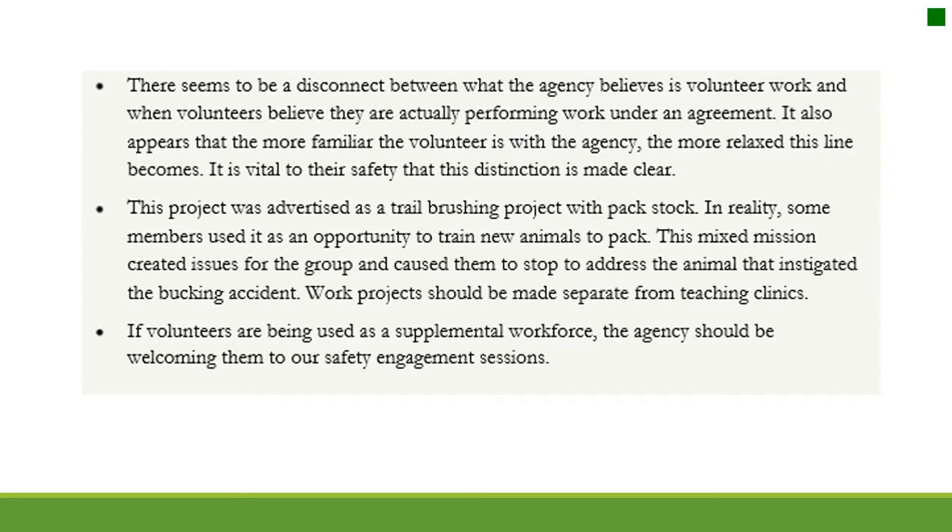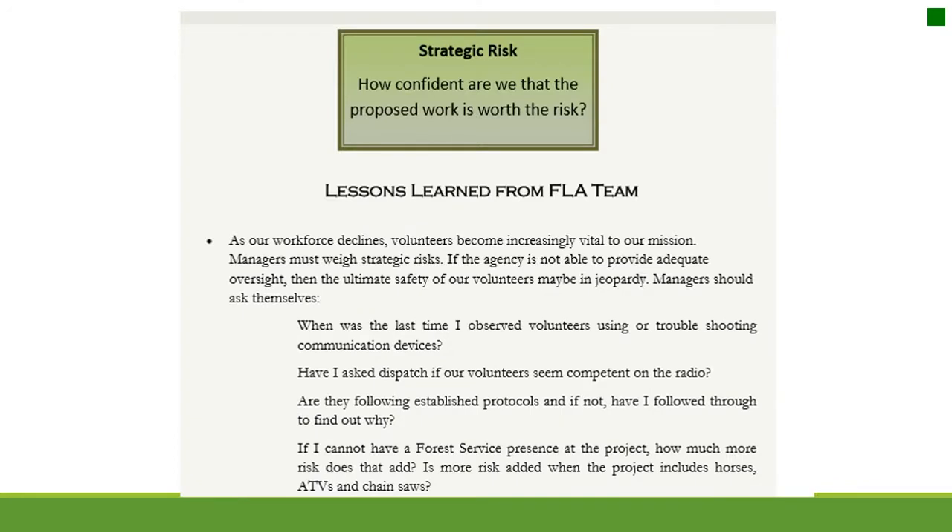If volunteers are being used as a supplemental workforce, the agency should be welcoming them to safety engagement sessions. As our workforce declines, volunteers become increasingly vital to our mission. Managers must weigh strategic risks — if the agency cannot provide adequate oversight, the ultimate safety of volunteers may be in jeopardy. Managers should ask: when was the last time I observed volunteers using communication devices? Are they following established protocols, and if not, have I followed through to find out why?